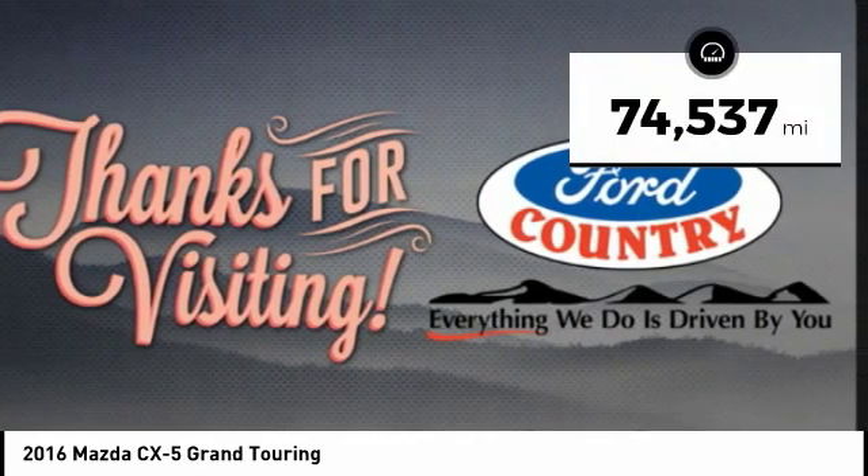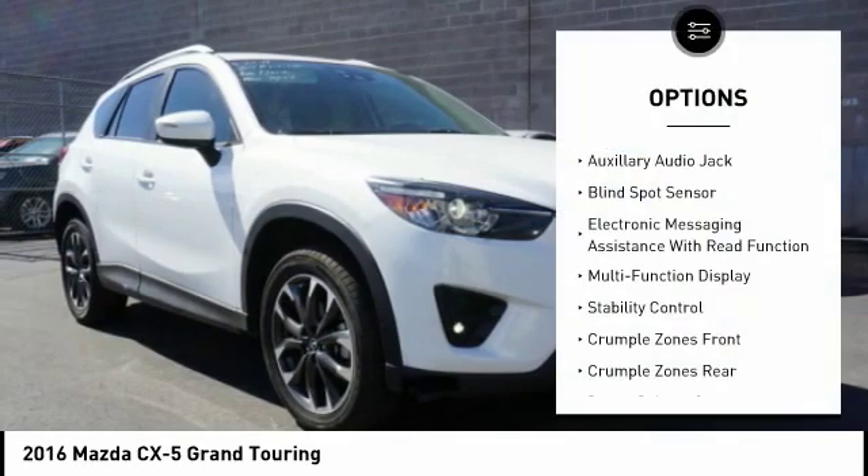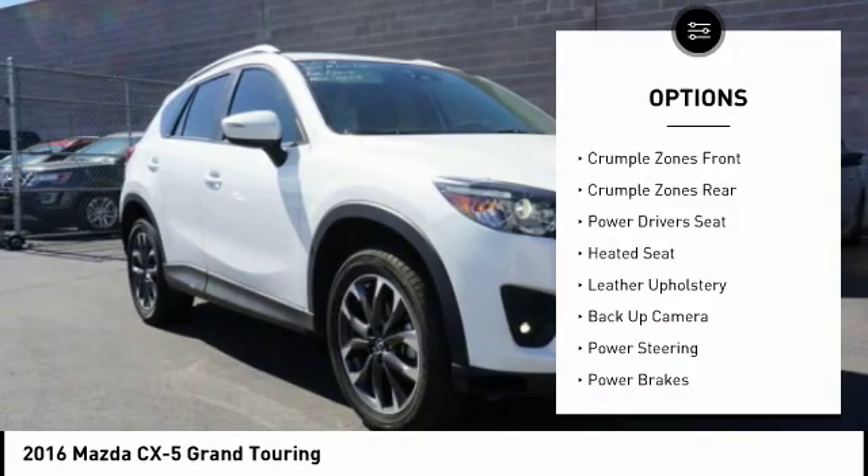This vehicle has less than 75,000 miles. Here are some of this vehicle's great options: stability control, power driver's seat, heated seats, backup camera, and traction control.